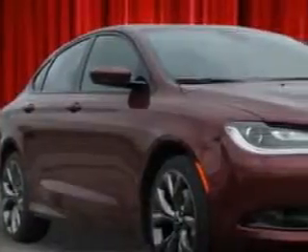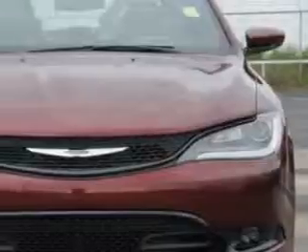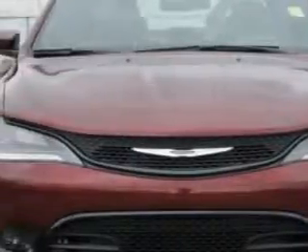Imagine driving this velvet red pearl coat 2015 Chrysler 200, equipped with a four-cylinder engine and an automatic transmission. Enjoy an exceptional 36 miles to the gallon on this great car with features like remote power door locks,